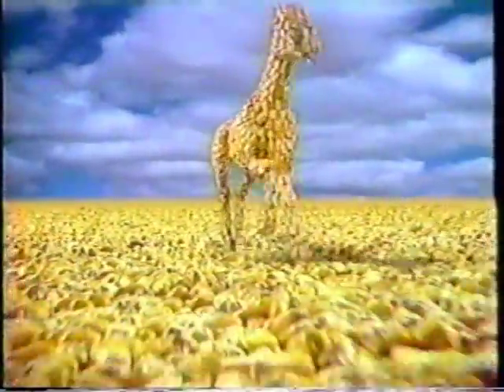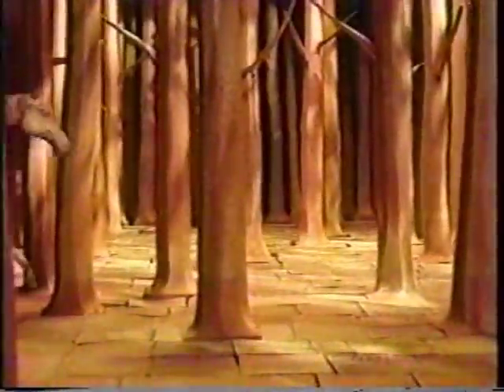To grow stronger, America depends on its bounty, both natural and man-made, finding new ways to get these goods to market.